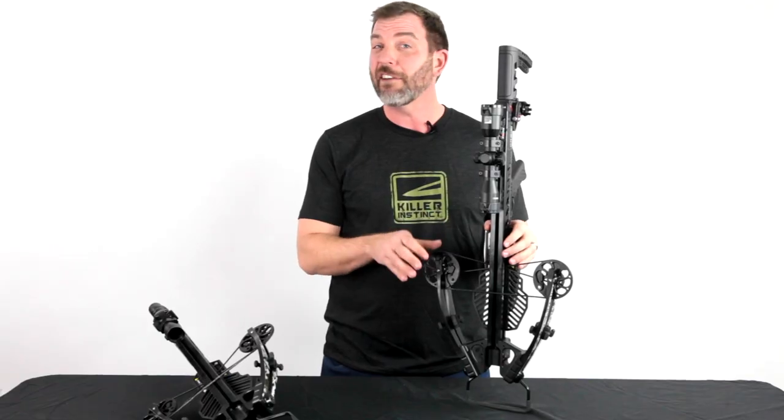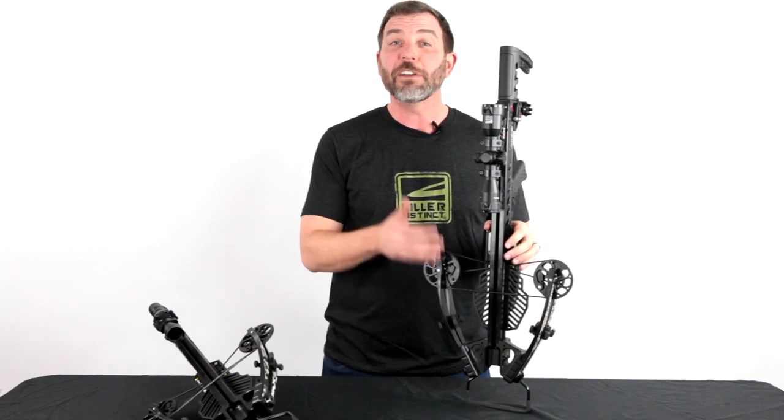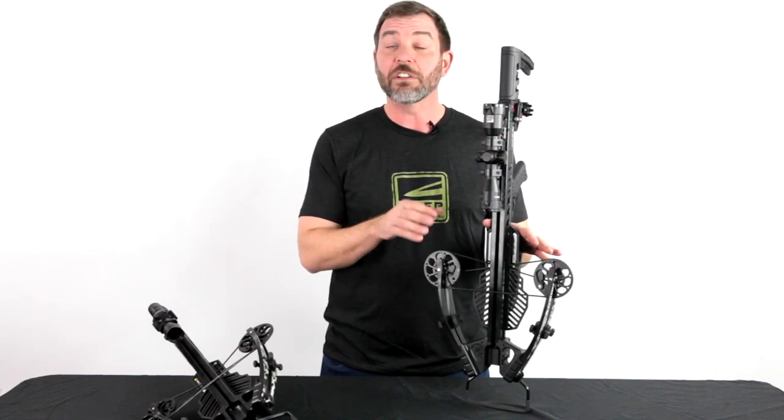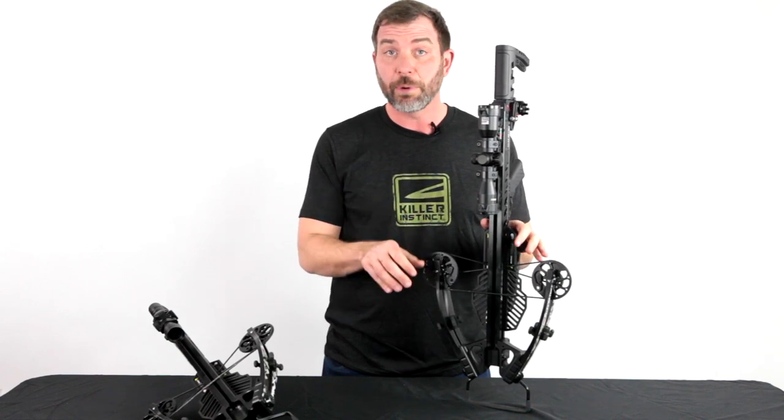The other nice part about it, we call it effortless power. Lower poundage of 195 pounds, but with 50% let-off overall, which gives you 405 feet per second using our included 390 grain Hyperbolts.